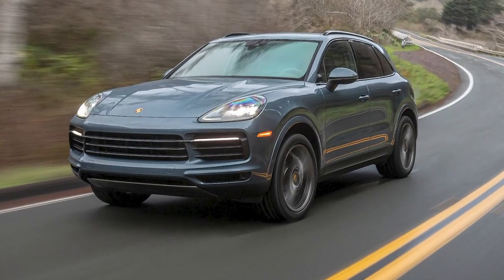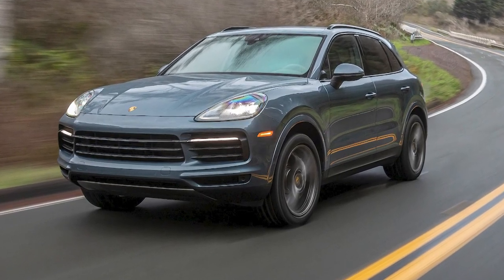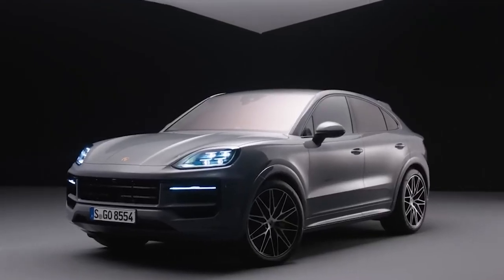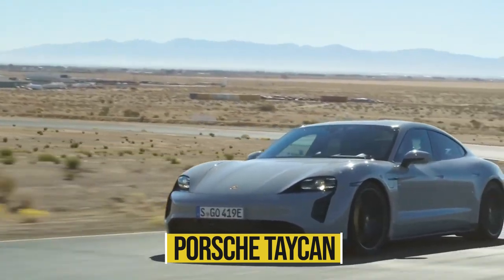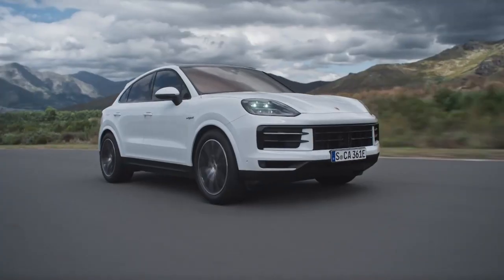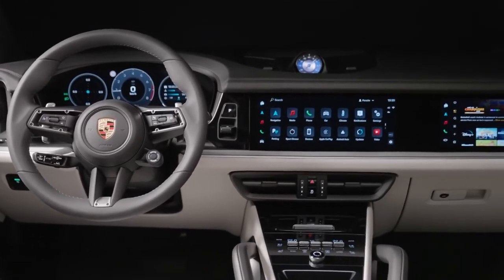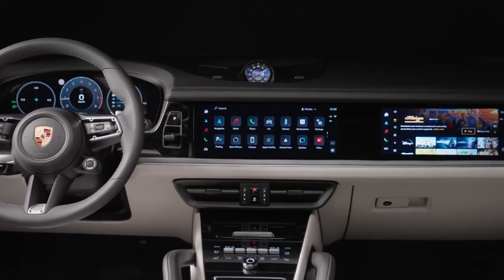Despite being a refresh of a model that first appeared in 2019, Porsche calls this one of the most extensive product upgrades in the history of Porsche. The Taycan served as the inspiration for the Cayenne's redesign, which now includes new engines, a redesigned suspension, and enhanced handling, as well as a new digital instrument cluster and an optional front passenger display.